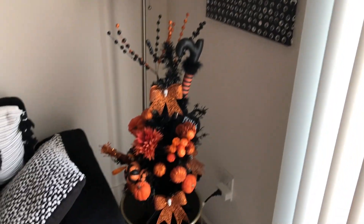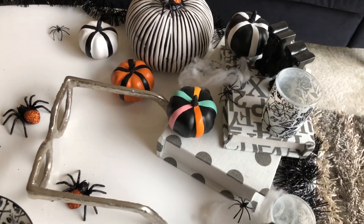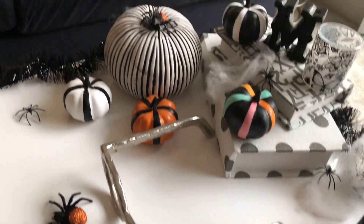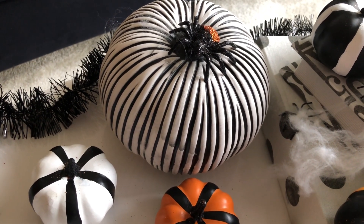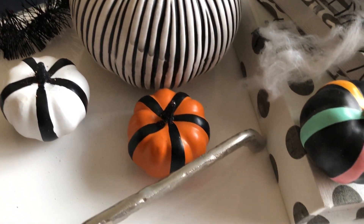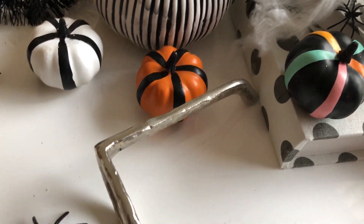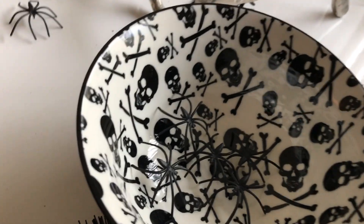Let me show you my coffee table. I love pumpkins, and keeping with the black and white theme, we have a black and white pumpkin — I think I showed where I bought this from in one of my prior videos. These other pumpkins I bought a couple years ago from Home Goods. There's also a little bowl with spiders in it.